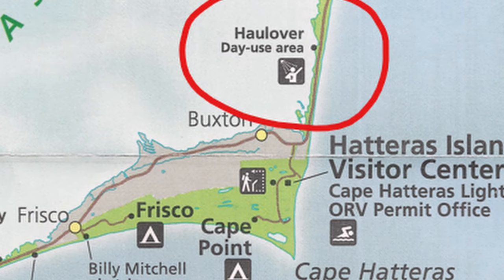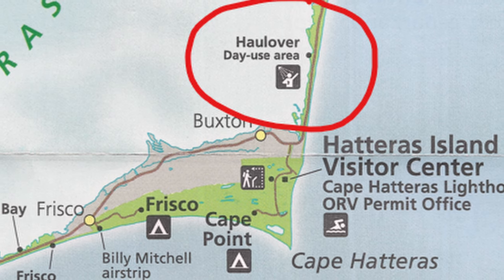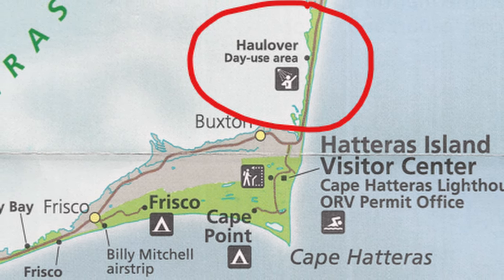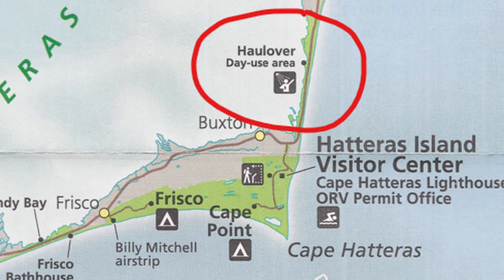At its narrowest point, it's only 150 yards wide, near the Rollover Day Use area. Just imagine — a mere one and a half football fields separate the Sound from the ocean.